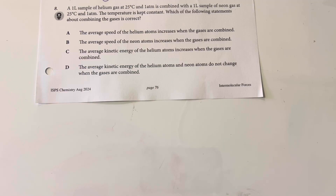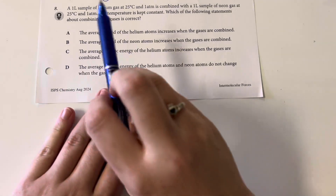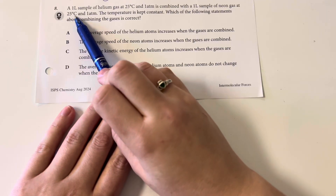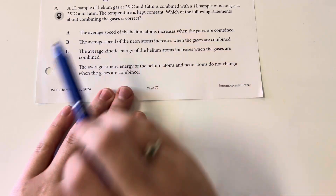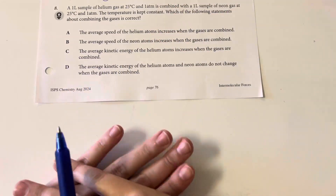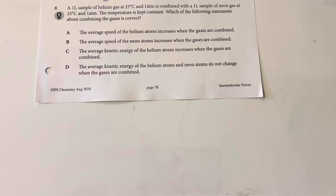A one-liter sample of helium at 25 degrees Celsius and one atmosphere is combined with a one-liter sample of neon gas at 25 degrees Celsius and one atmosphere. The temperature is kept constant. I now have two liters total, staying at the same temperature. Since the temperatures don't change, the average kinetic energy of the helium atoms and neon atoms does not change when the gases are combined, since my temperature does not change.